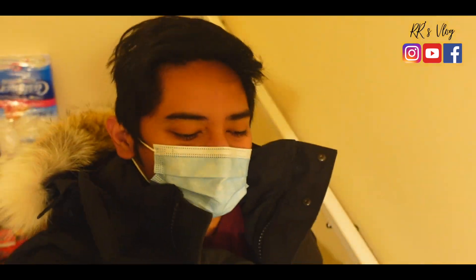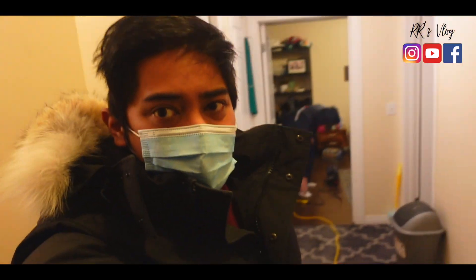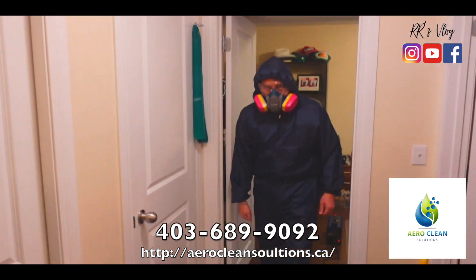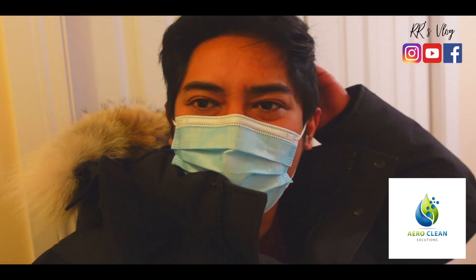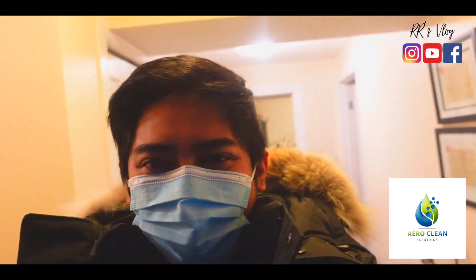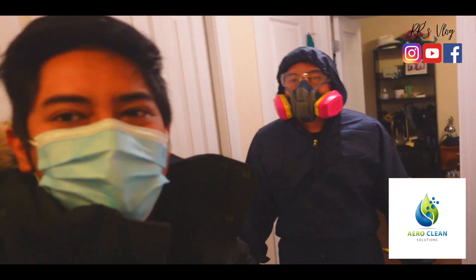Hey guys, so today we're getting our house disinfected with AeroClean Solutions, owned by Alvin. He's one of the ones cleaning the basement — not exactly cleaning, but they clean the air and surfaces. Since I got COVID, this is necessary. So for those planning to get their place cleaned — what exactly do you clean? Disinfection and restoration.